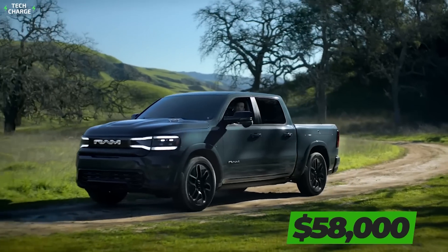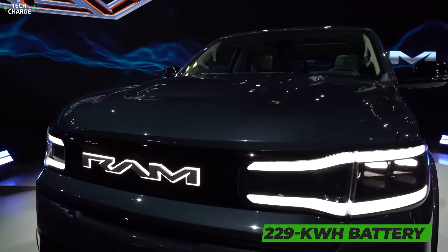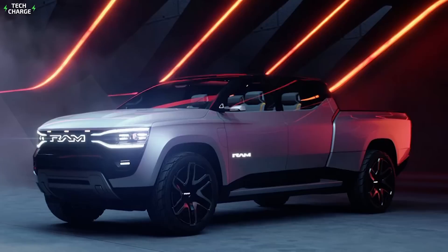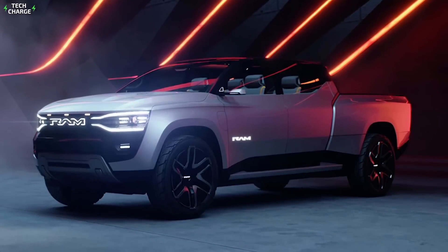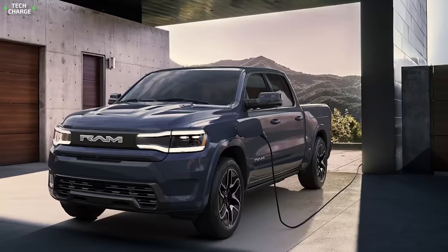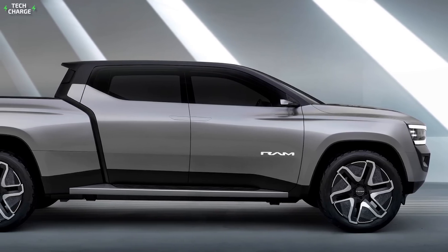All that will come with a sticker price of $58,000. Range-topping models will feature a larger 229-kilowatt battery pack, which should provide 500 miles of range. Besides impressive autonomy, both batteries are expected to perform great in terms of charging speed. Thanks to the 350-kilowatt charging rate, this truck should be able to add 100 miles of range every 10 minutes.